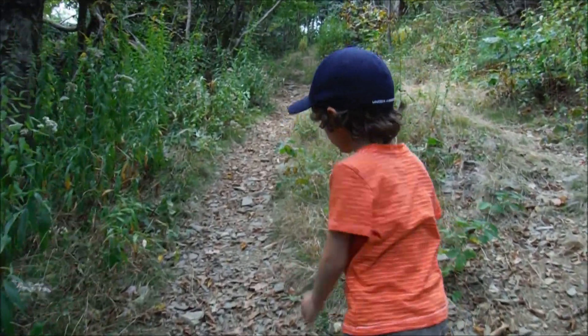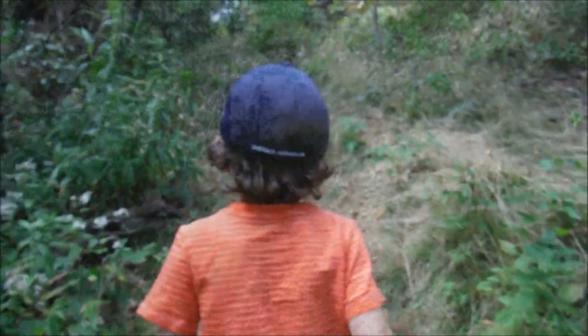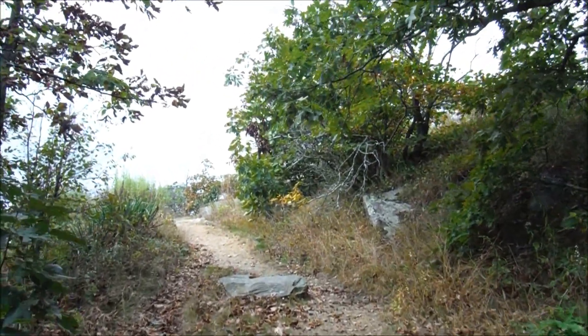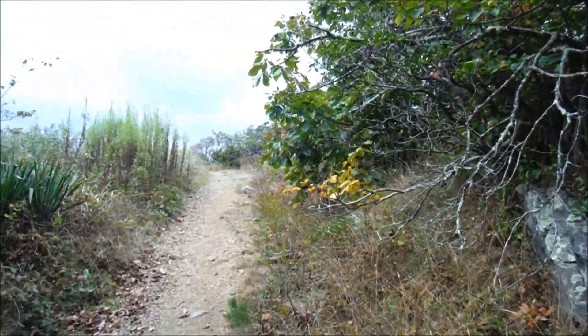It's not much further now to the summit. I told you to hurry up! Well, I'm right here. Let's go. Okay guys, you can see that we are just about to emerge to the summit area. It is an open, bald summit.